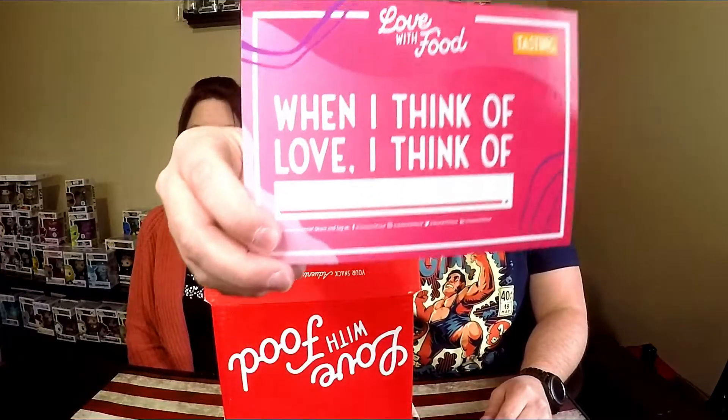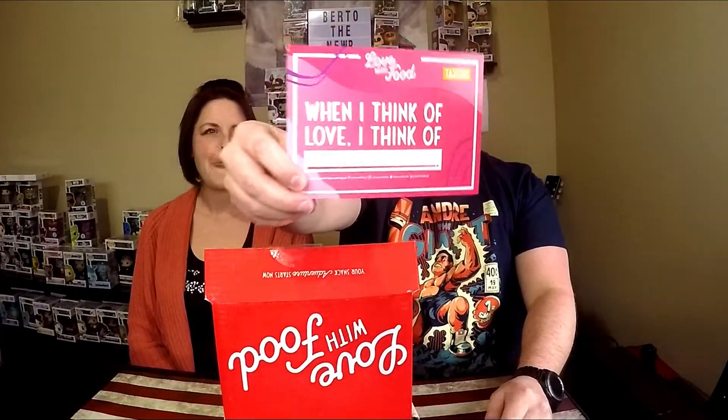Opening it up — when I think of love, I think of food. Oh, there's like a postcard in here, that's pretty cool! You could use that on your postcard exchange. And oh, cool — we've got all kinds of goodies in here. There's actually a lot of stuff for a little trial box.